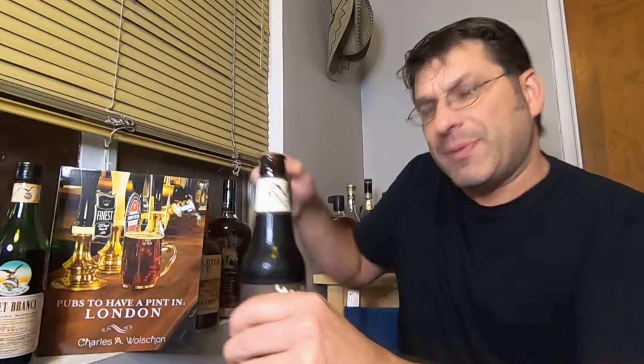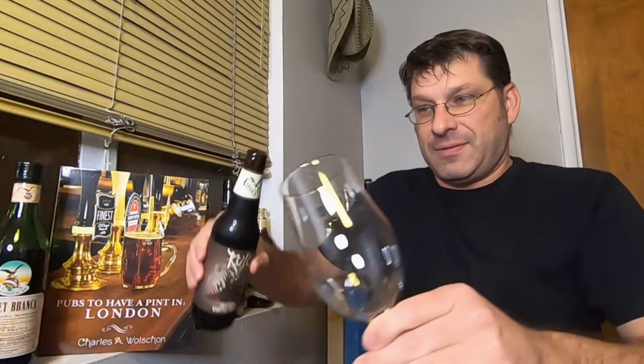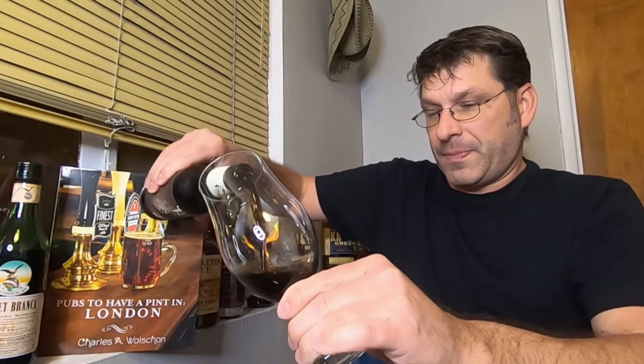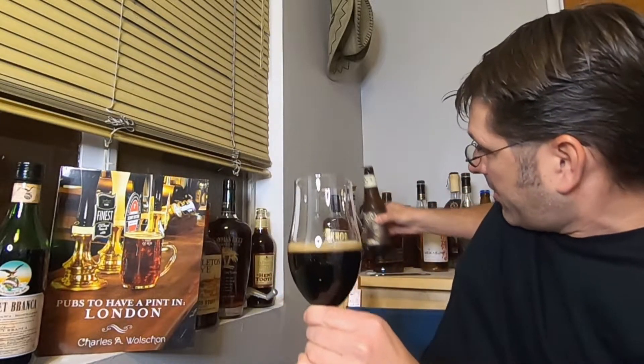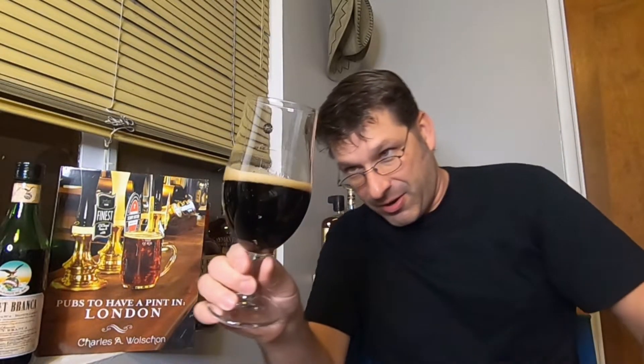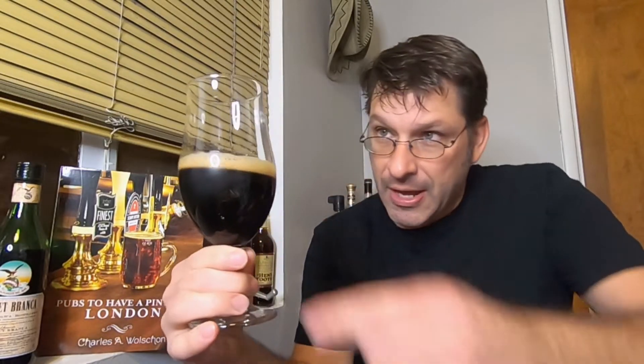Cracking this open — just a little bit of smoke, not much. Giving this a nice pour. There's very low carbonation on this one, but a very dark color — really, really dark. Getting maybe a whiff of coffee just from a distance. Color-wise, really really dark, and about a quarter-finger veil of almost a khaki-ish head of carbonation.